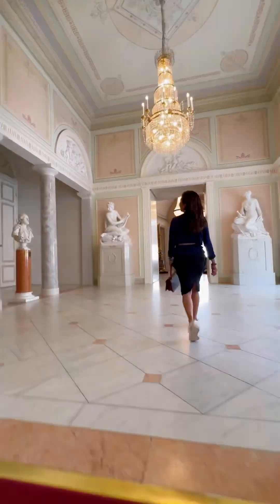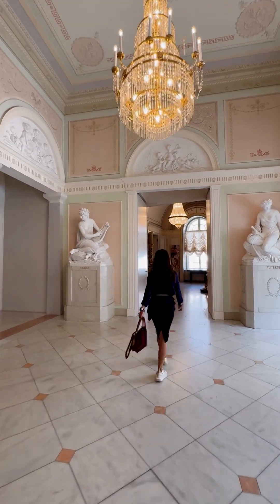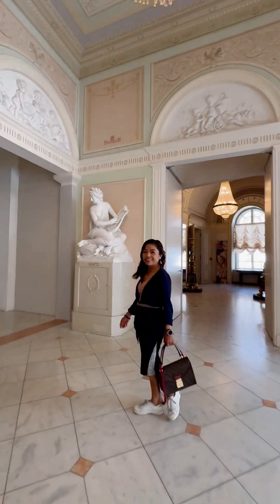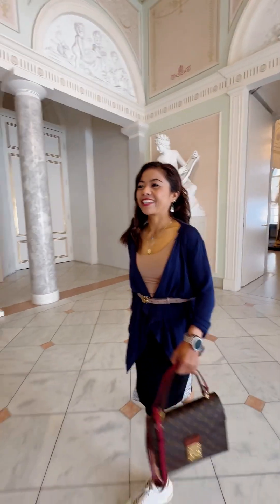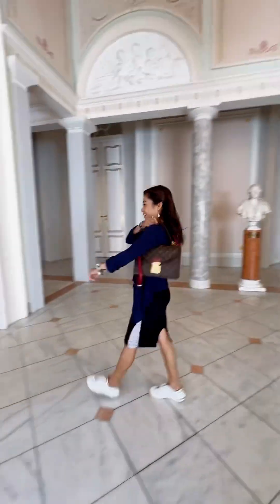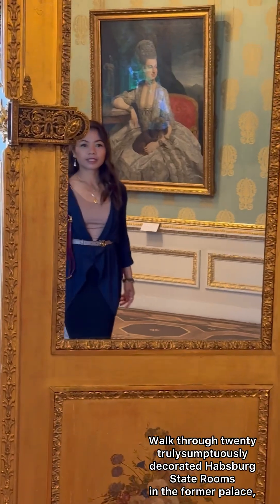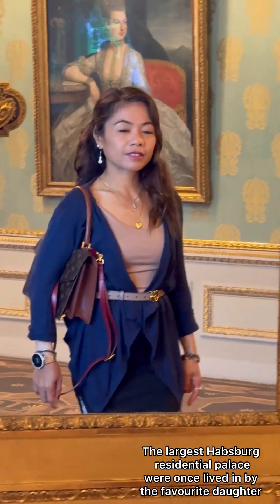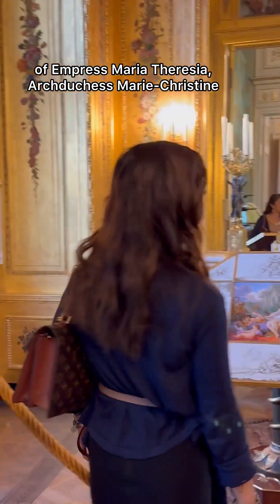This is the grand staircase. Wow, it's amazing. The picture — Maria Theresa. King and Queen.